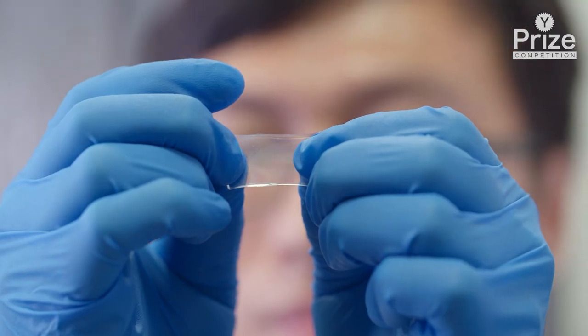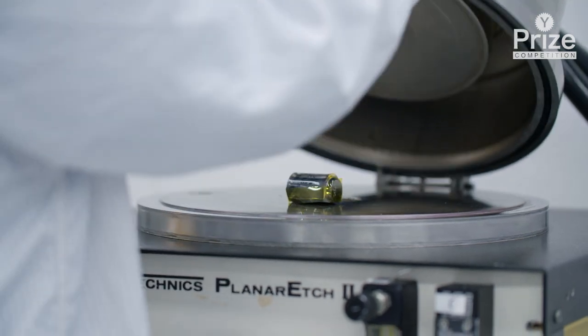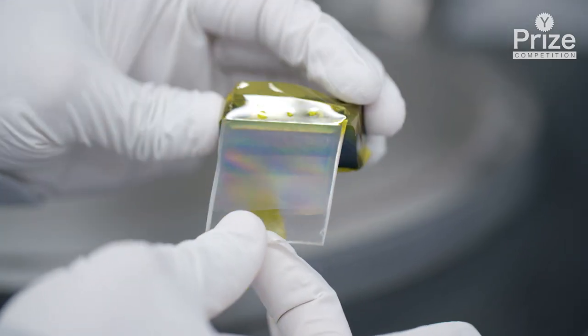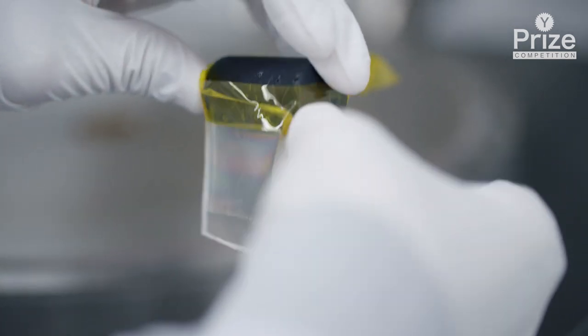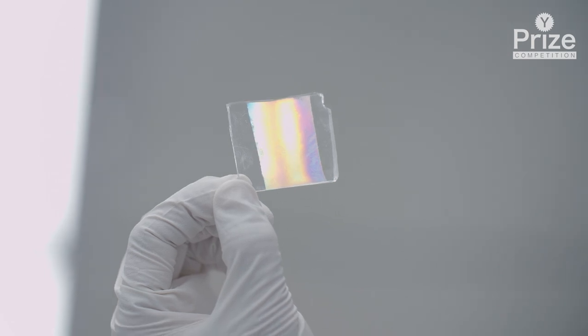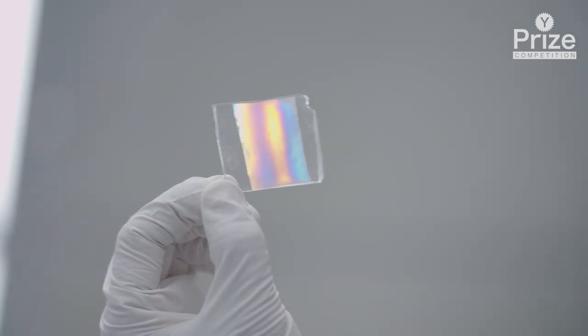Previously, wrinkles were not produced in a continuous fashion. The innovation of this technology is the inclusion of rollers, which are often used in newspaper roll-to-roll printing processes. By combining this roller technology with the traditional wrinkling process, we can streamline the production of surface wrinkles and achieve continuous production.